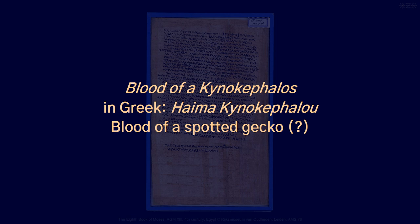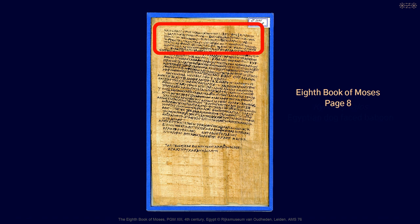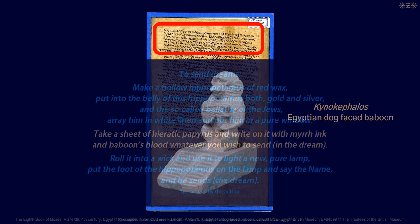The blood of a cynocephalos, identified in the list as blood of a spotted gecko, is used in the 8th Book of Moses — that is PGM 13, line 316 — as an additional ingredient in a myrrh ink recipe in context of a ritual for sending dreams. A cynocephalos refers to a sacred Egyptian baboon. The instruction reads: 'Take a sheet of hieratic papyrus, write on it with myrrh ink and baboon's blood, whatever you wish to send.'